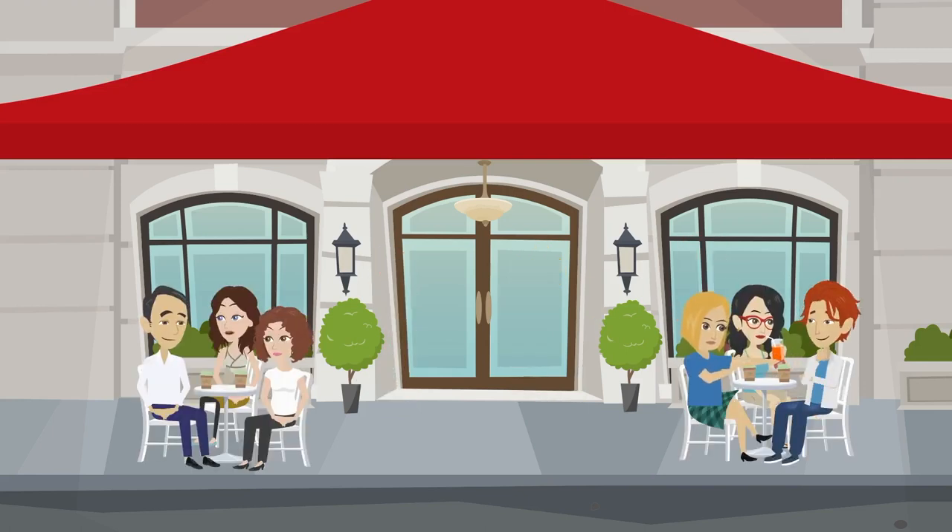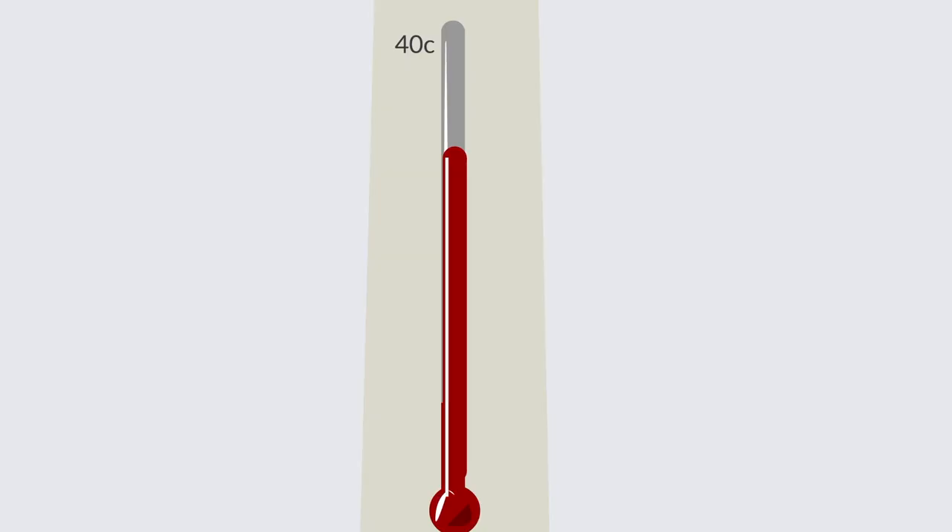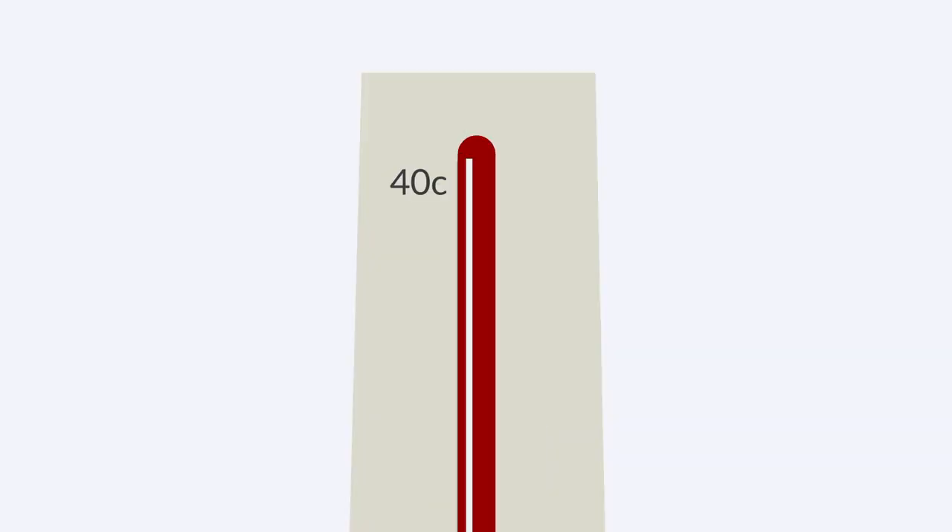If you're a restaurant or bar owner, your customers would love an outdoor seat. Sure, it's nice to enjoy a sunny sit-in, but when the temperature gets too high, it's time to sit it out.